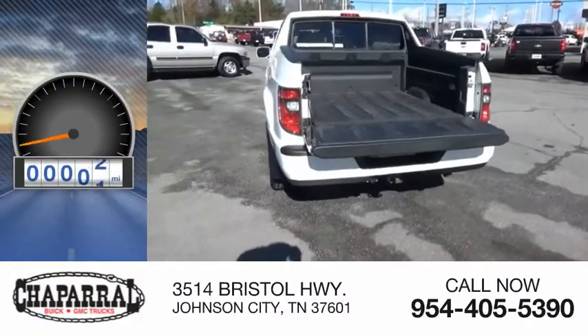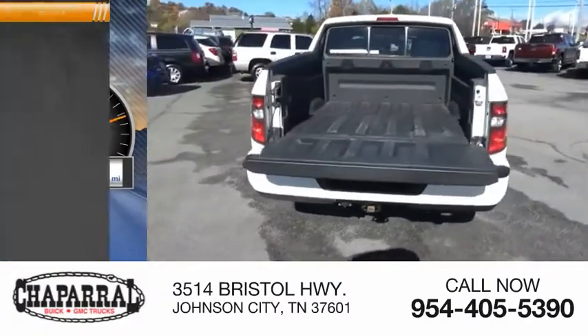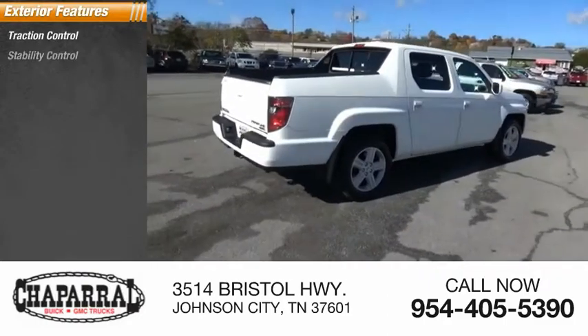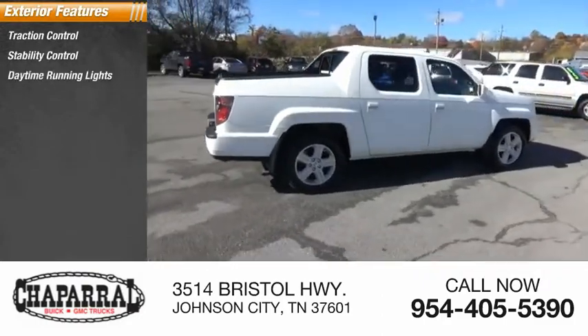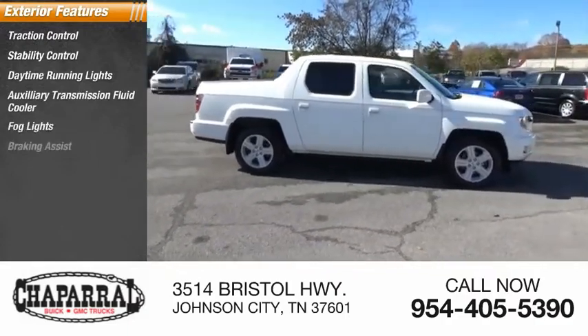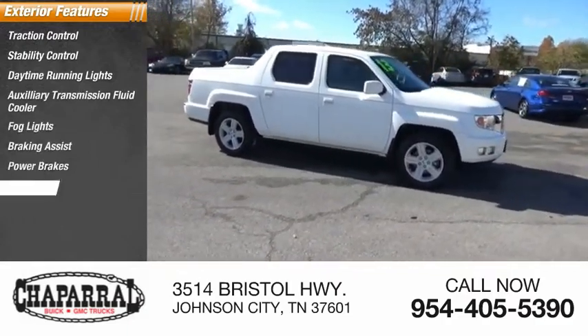This vehicle has less than 80,000 miles. Here are some of this vehicle's great options: traction control, stability control, daytime running lights, auxiliary transmission fluid cooler, fog lights, braking assist, power brakes, and ambient lighting.